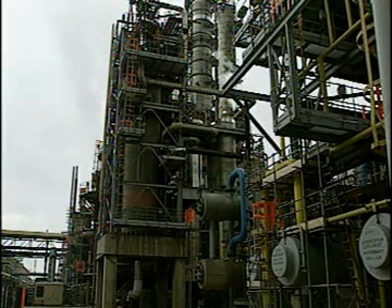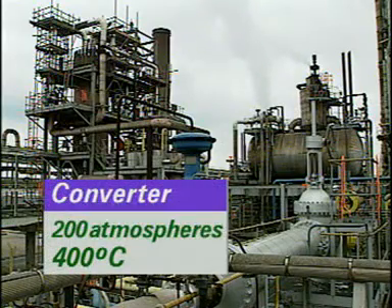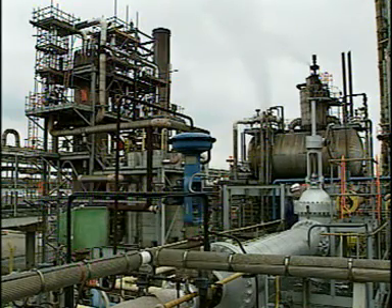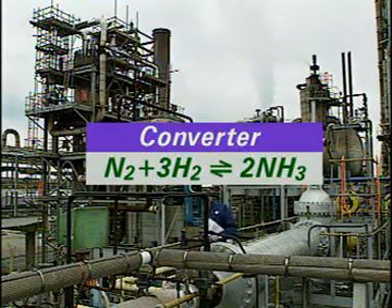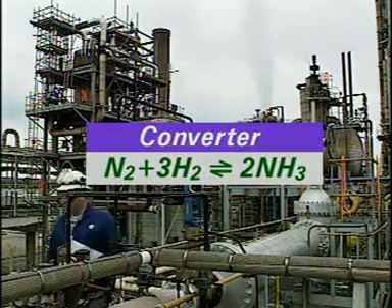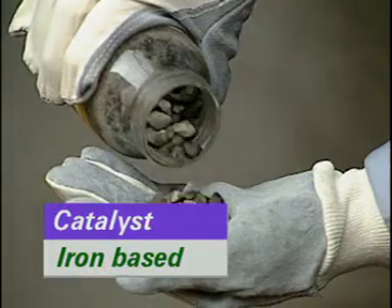The gas stream, with hydrogen and nitrogen in the ratio 3 to 1, is fed to the ammonia converter. The converter operates at a pressure of 200 atmospheres and a temperature of about 400 degrees Celsius to convert nitrogen and hydrogen to ammonia. The reaction is reversible and uses an iron-based catalyst.